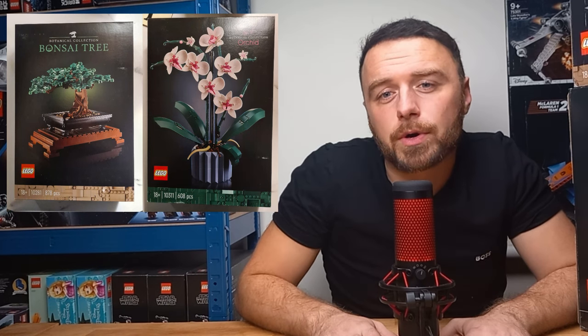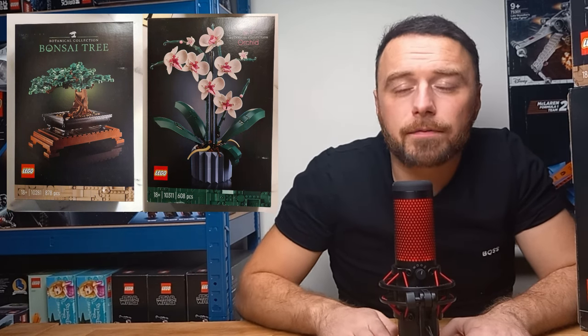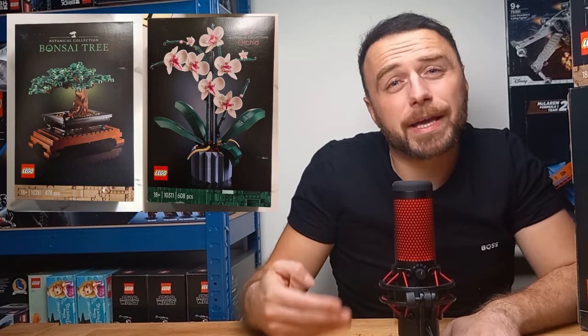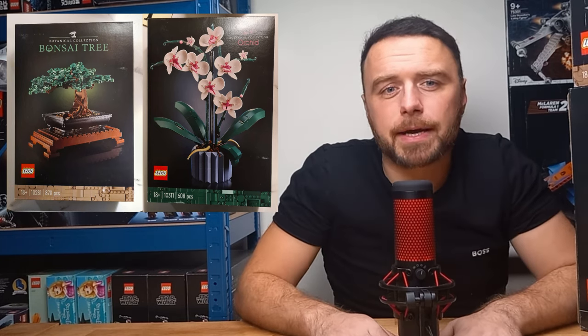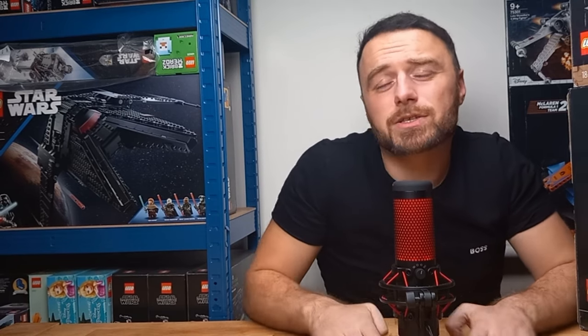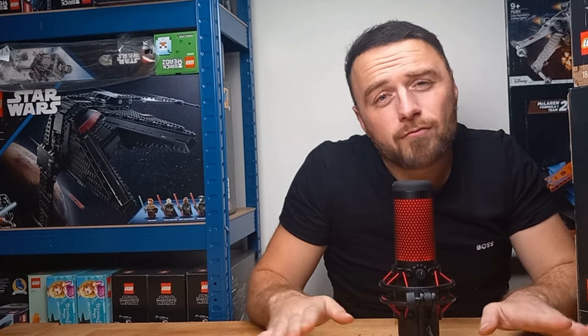Finally, moving on to Asda — I got two Bonsai trees and two Orchids. Both sets have an RRP of £45 but both were reduced to £29. We also got a further 10% cashback so the actual cost was £26.10 each. I can't show you any pictures of these sets because we've actually sold a fair few in just the last couple of days!